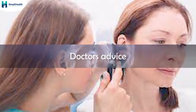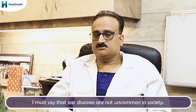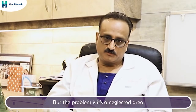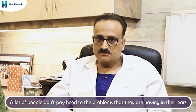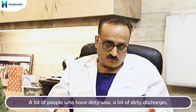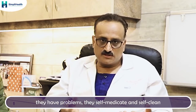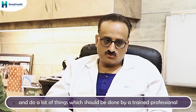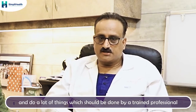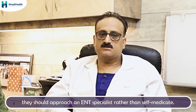Is there anything you would like to add in the end? Ear disease is not uncommon in society, but it is a neglected area. A lot of people don't pay heed to the problems they are having in their ears. There are many people who have dirty wax, dirty discharges, and other problems. They self-medicate and self-clean, which should be done by a trained professional. If there is any problem happening to the ears, they should approach a doctor rather than self-medicate.